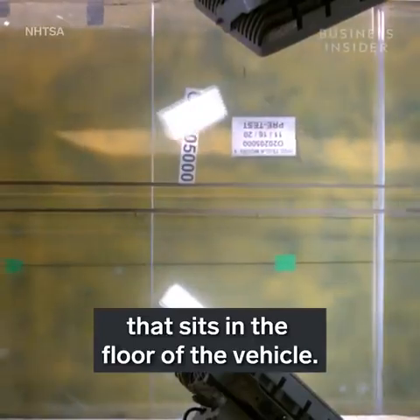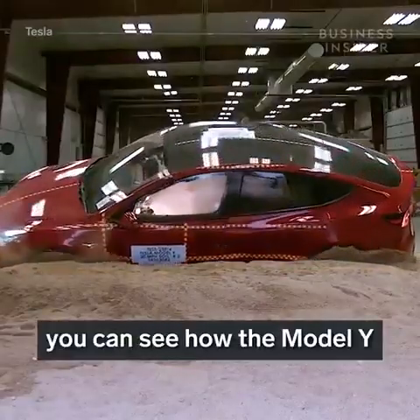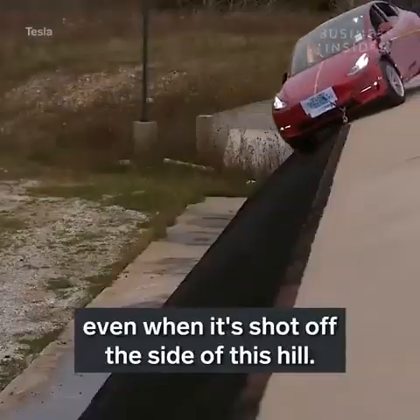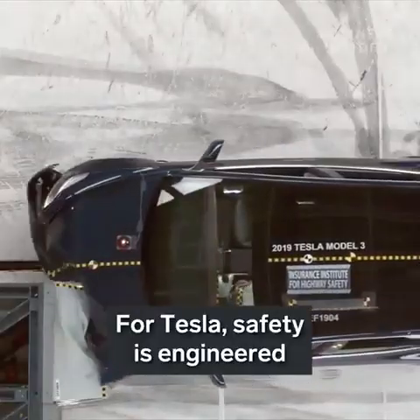This is directly related to the car's low center of gravity, thanks to the heavy battery pack that sits in the floor of the vehicle. In Tesla's in-house test, you can see how the Model Y continues to return to an upright position even when it's shot off the side of a hill.